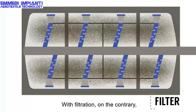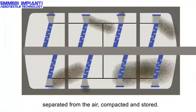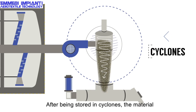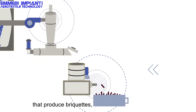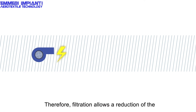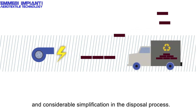With filtration, on the contrary, unusable and dangerous powders are separated from the air, compacted and stored. After being stored in cyclones, the material can be unloaded into briquetting presses that produce briquettes, much more practical to dispose of. Therefore, filtration allows a reduction of the electrical energy used in the suction system, automation of the waste handling process, and considerable simplification in the disposal process.